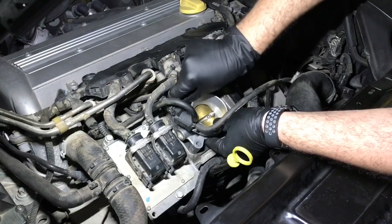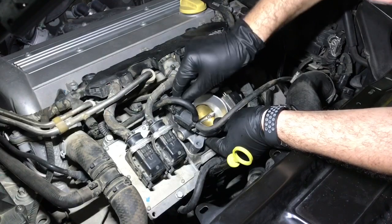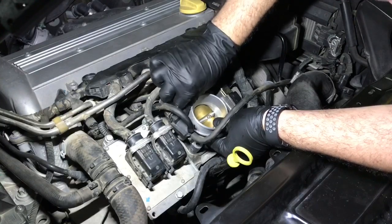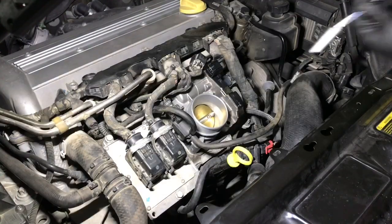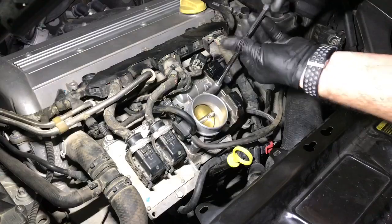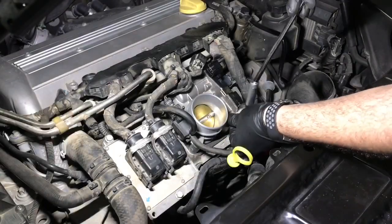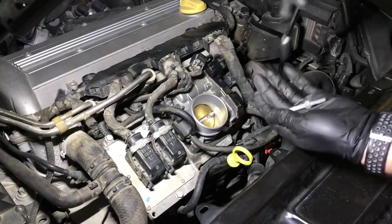Always install a new gasket when replacing the throttle body and tighten it to 10 Newton meters or 7 foot-pounds. Some people might be confused between the throttle position sensor and the accelerator pedal position sensor: the TPS is housed inside the throttle body, while the APPS is located at the accelerator pedal.